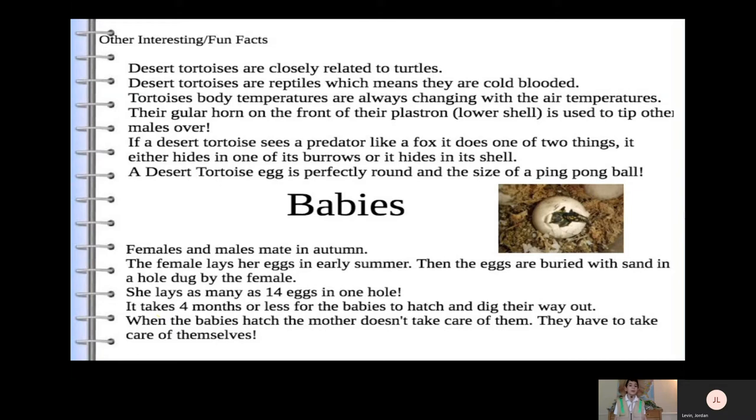Babies: Females and males mate in autumn. The female lays her eggs in early summer, then the eggs are buried with sand in a hole dug by the female. She lays as many as 14 eggs in one hole. It can take four months or less for the babies to hatch and dig their way out. When the babies hatch, the mother doesn't take care of them — they have to take care of themselves.